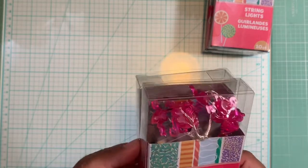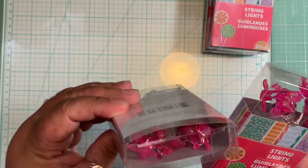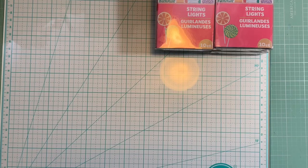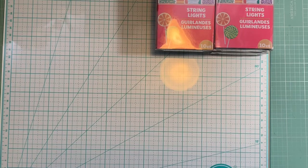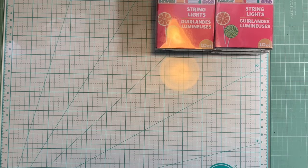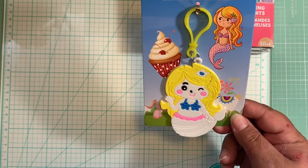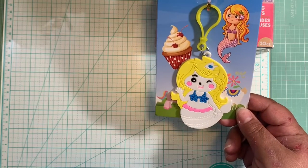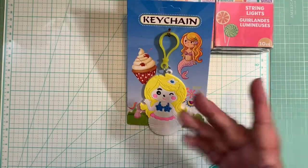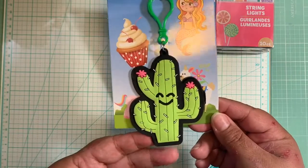He also got me these flamingo string lights and they are so, so pretty — I just love them. He knows I like that kind of stuff and wants to lift me up and make me feel happy. He also got me this mermaid keychain. I've held this keychain style before but never got the mermaid one because I wasn't sure about the face design. The way she's waving is really cute though, so I'll definitely use it.